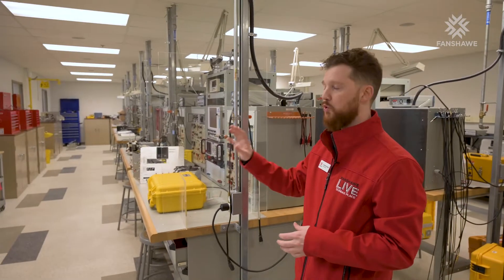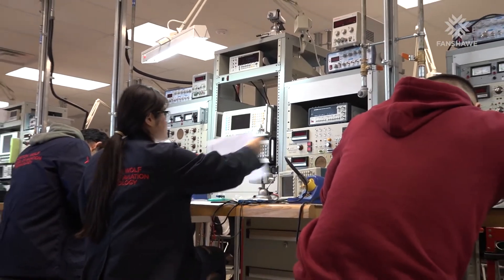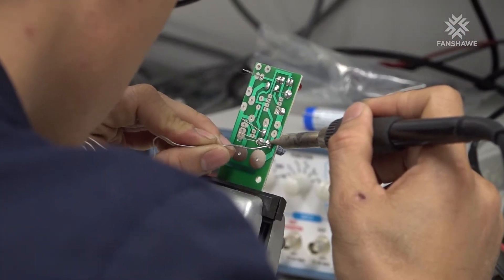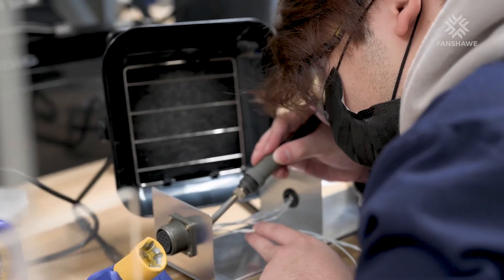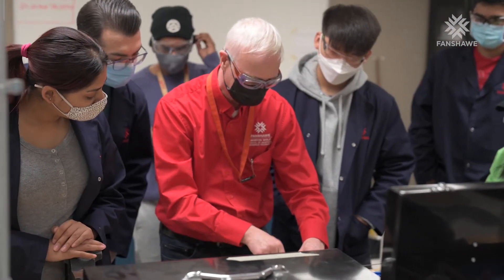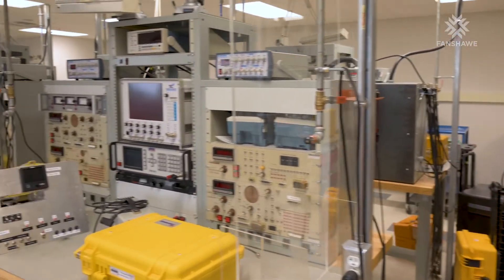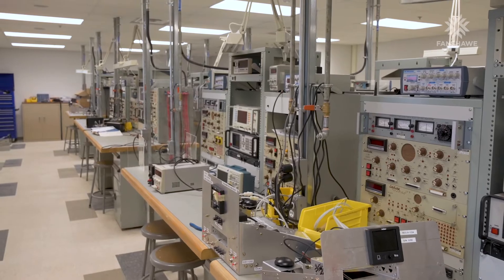This is our homeroom for the avionics students. They'll have lots of equipment and tools here to get their hands dirty in their program. At Fanshawe College we emphasize hands-on learning, particularly in programs that will have this volume of equipment that they'll need to learn. We'll want to get the avionics students in here every day, making sure that they're familiar with the equipment they'll use later in industry. There's lots of opportunity for students to be familiarizing themselves with tools and workspaces they'll get to use later on in their career.